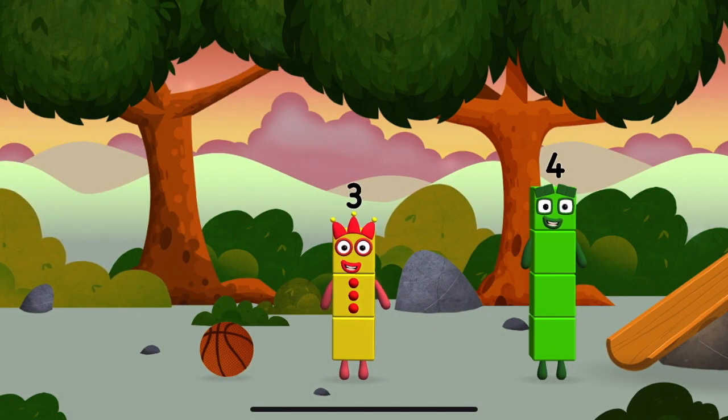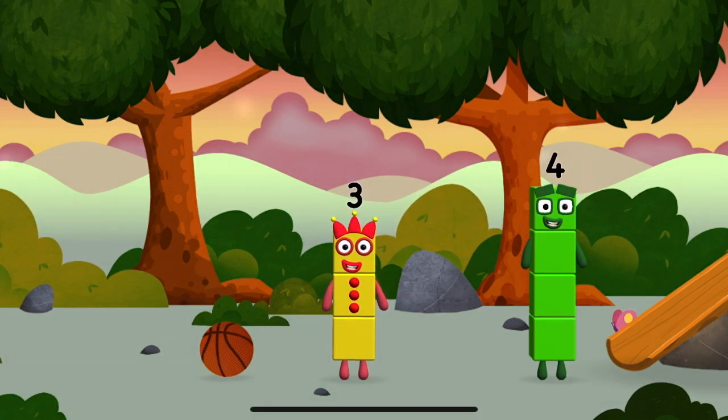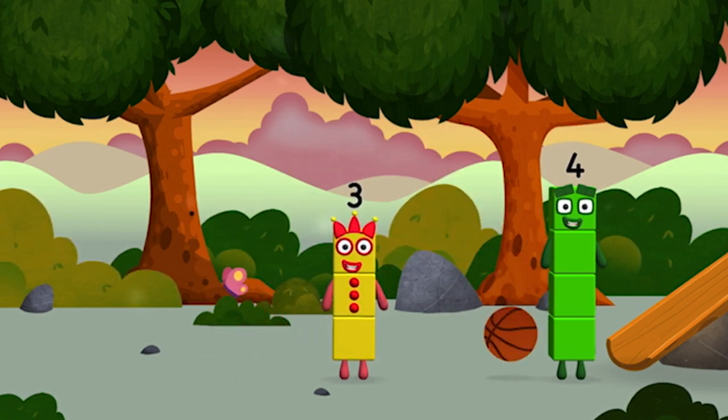Me, me, me! I am one, two, three, four — four blocks! A basketball!